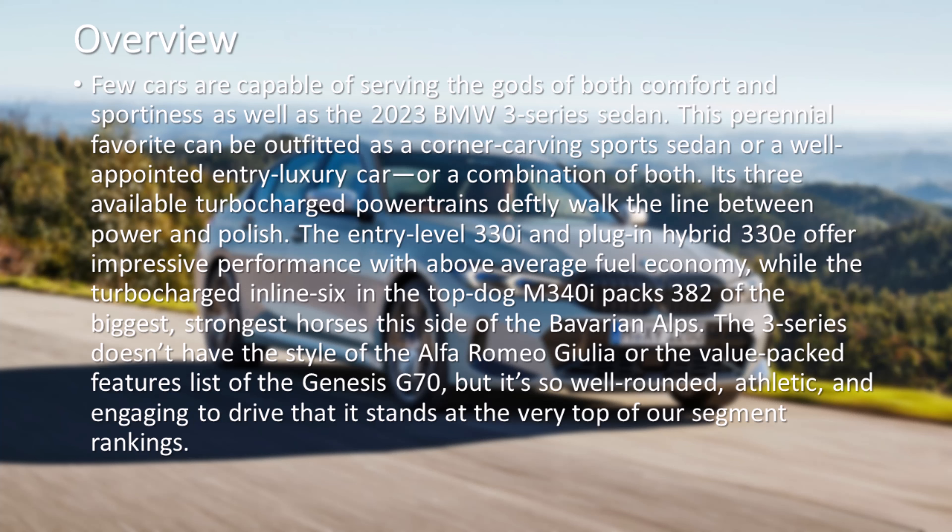Few cars are capable of serving the gods of both comfort and sportiness as well as the 2023 BMW 3 Series sedan. This perennial favorite can be outfitted as a corner-carving sports sedan or a well-appointed entry luxury car, or a combination of both.